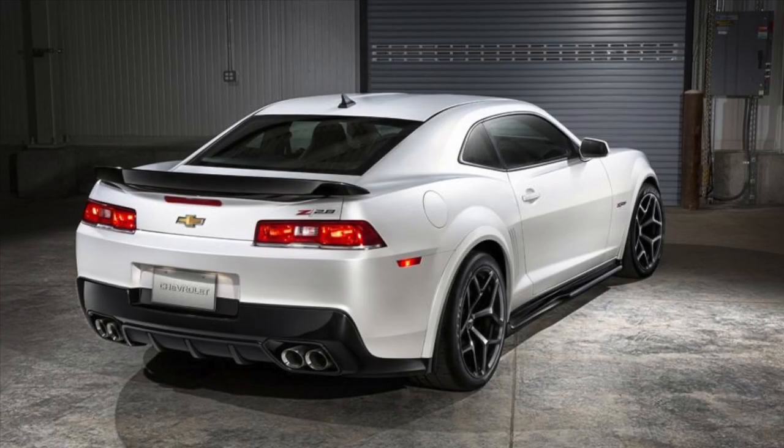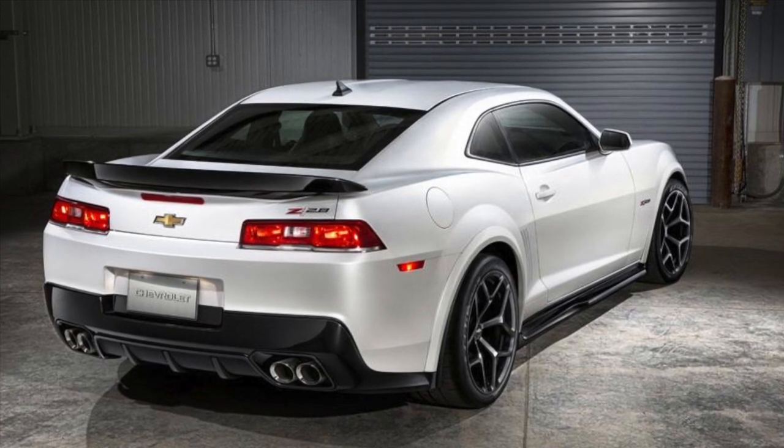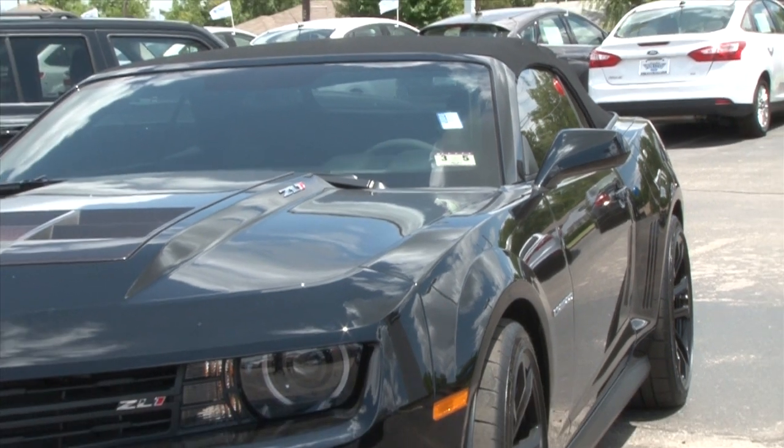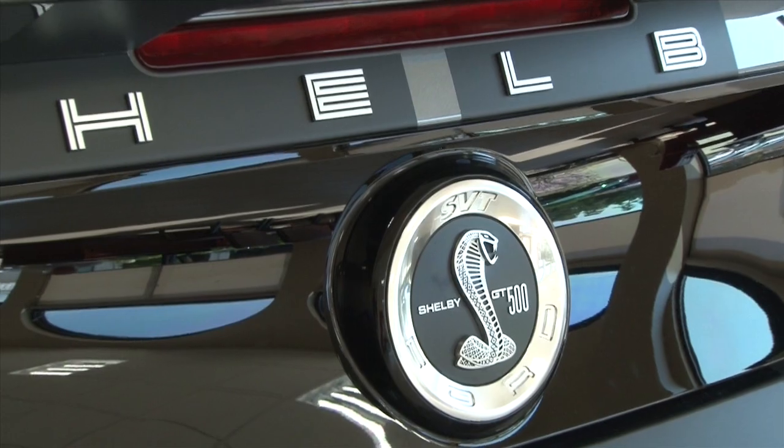A 2014 Shelby GT500 Mustang battles it out with the 2013 Chevrolet Camaro ZL1. Normally, we would compare the 2014 Camaro. However, the 2014 Camaro hasn't yet been released. Muscle car lovers will be attracted to the sleek lines and an idea of life in the fast lane. But which car had real substance?